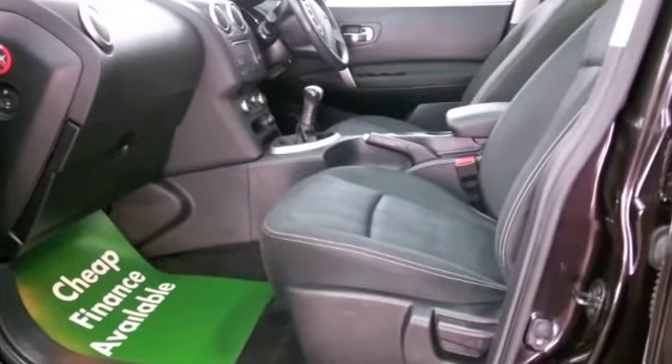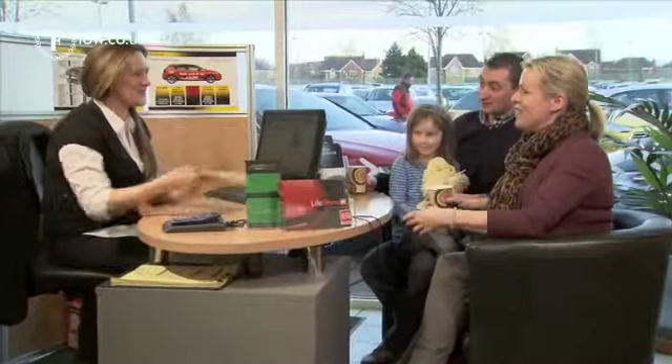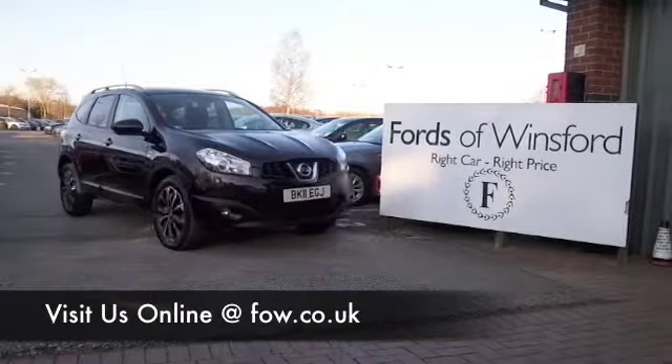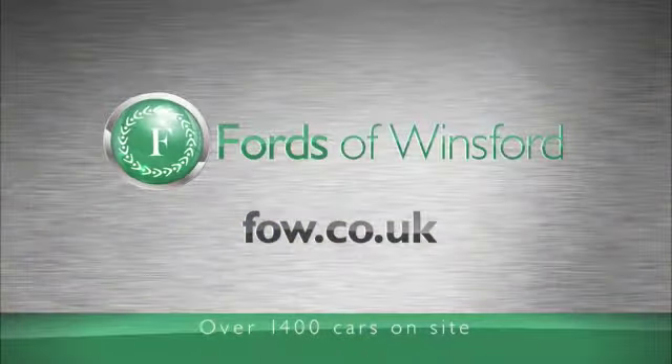If you're liking the look of this car but not quite sure if the figures are going to work out, do take a look at our finance options tab. And don't forget, if you want a part exchange, no problem — bring your licence with you, have a test drive, and discover this great car for yourself at Fords of Winsford.